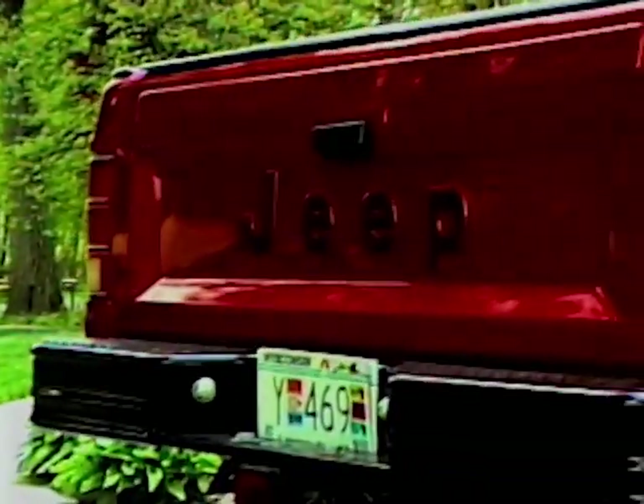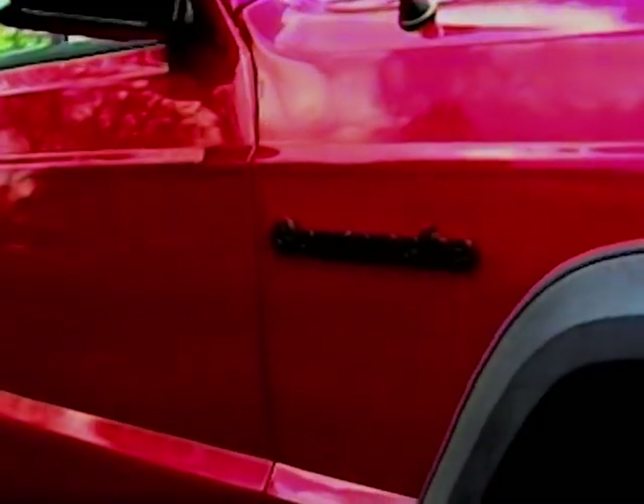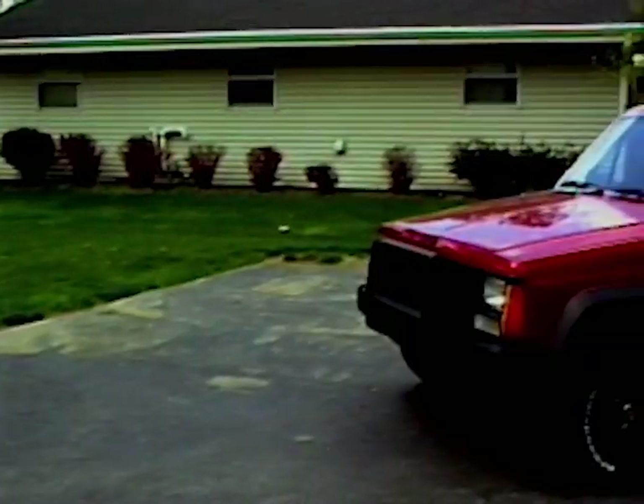When you compare Ford Ranger and Chevy S10 to the new two-wheel-drive Jeep Comanche, you'll find they're priced about the same.